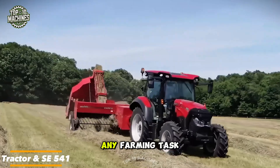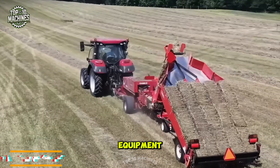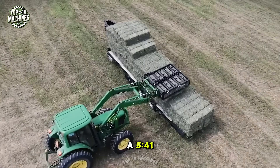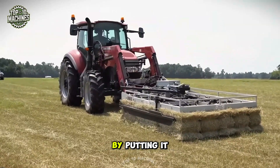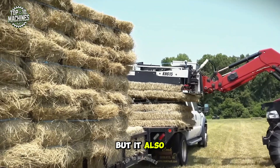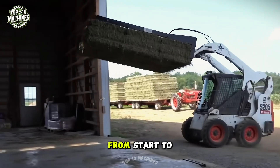Almost any farming task can be made easier and more efficient with the right equipment. Just look at the Traktor NS-541. Imagine how much time, effort, and energy you could save by putting it to work. Not only does it lighten the load, but it also boosts productivity, making your job faster and more effective from start to finish.